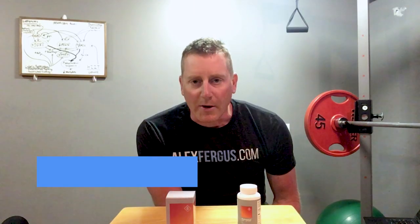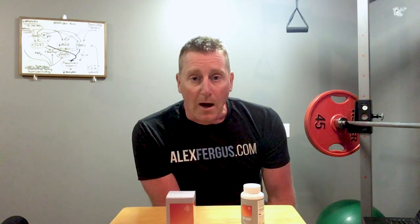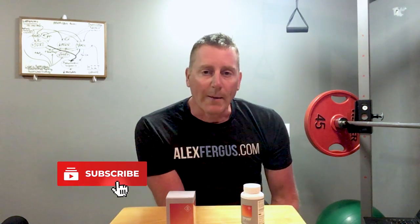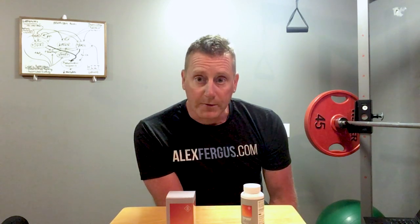Hey everybody, my name is Joe and I'm a product reviewer here at alexfergus.com. In this video we're going to have a look at a testosterone-enhancing supplement called Performance Sport T-Plus. We'll break it down into a few sections: first I'll quickly talk about the ingredients, then I'll share my subjective observations after using the supplement for 30 days, and we'll wrap up with a review of the lab results collected before and after 30 days of use.